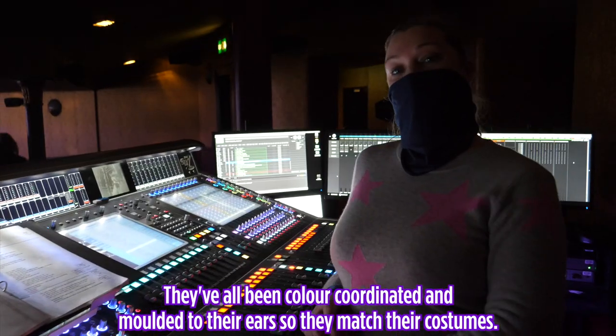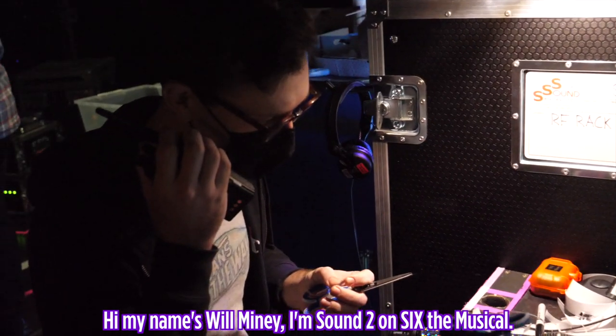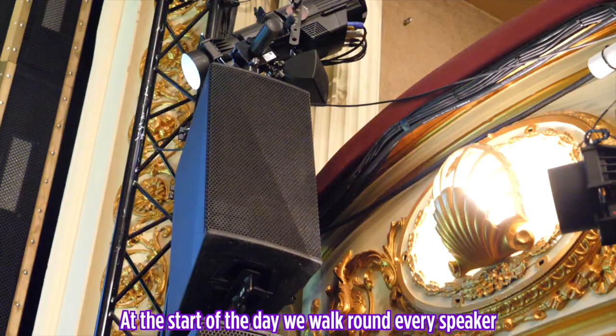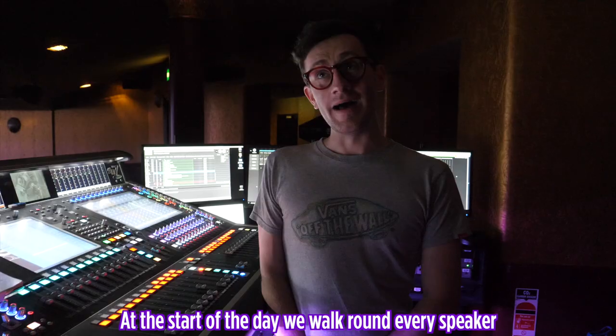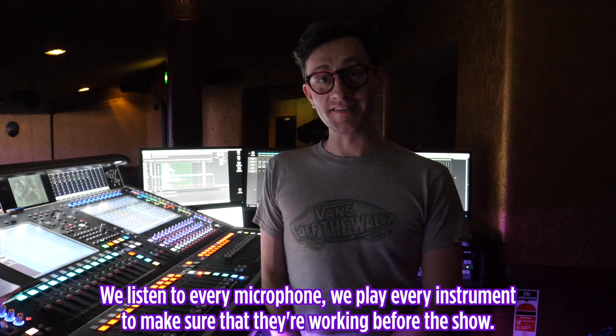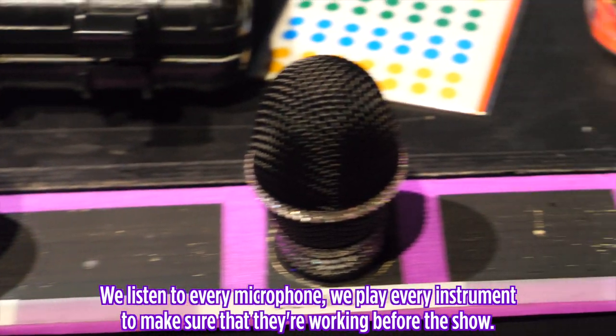The in-ear monitors have all been colour coordinated and moulded to their ears so they match their costumes. Hi, my name's Will Miney. I'm Sound Two on Six the Musical. At the start of the day we walk around every speaker to check them, listen to every microphone, and play every instrument to make sure they're working before the show.